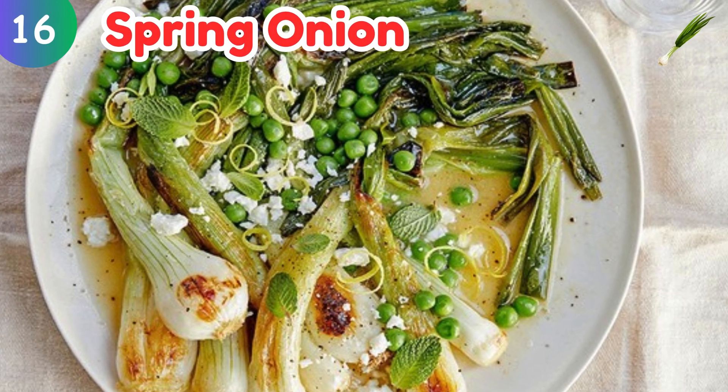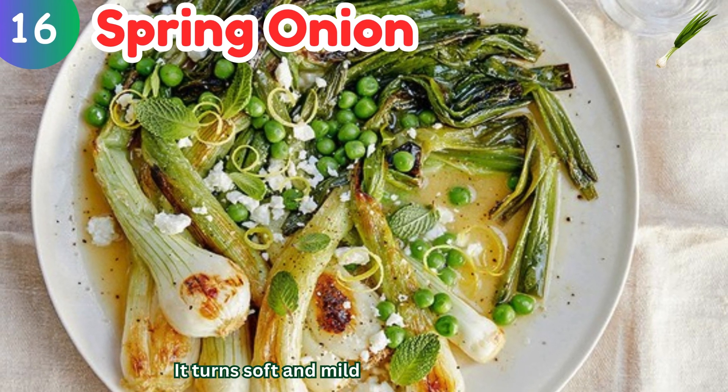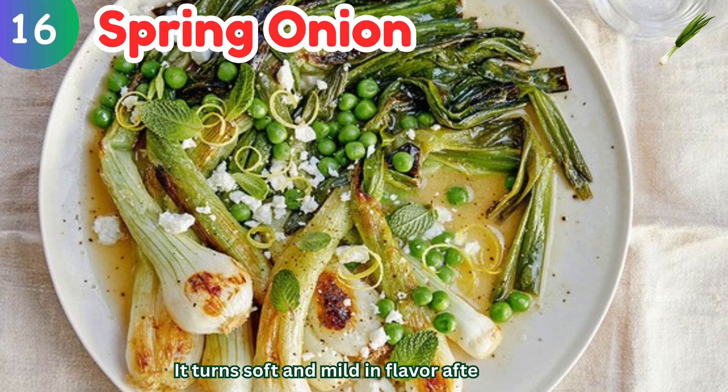Spring onion: it turns soft and mild in flavor after cooking.